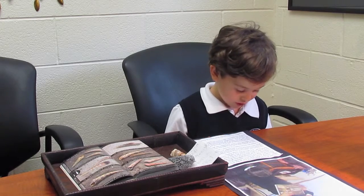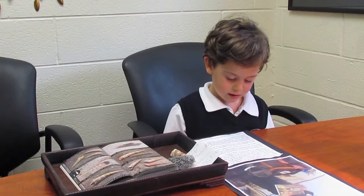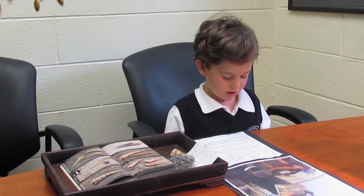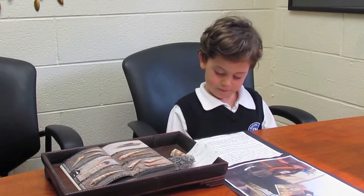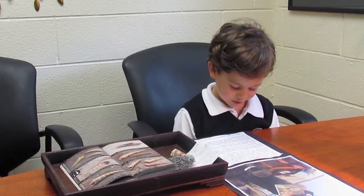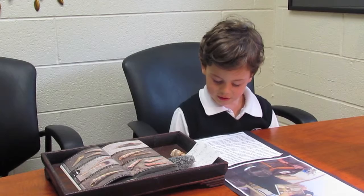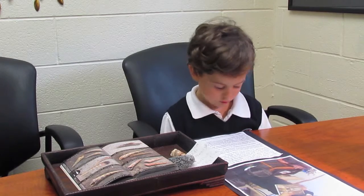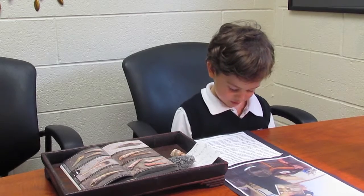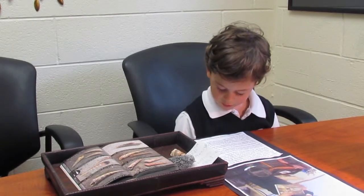My friends and I think that a crab was living inside the gray shell. I put the tray together with Ms. Black, who showed the Cooper's Tourette shell to my friends at the morning meeting.